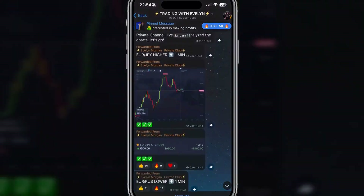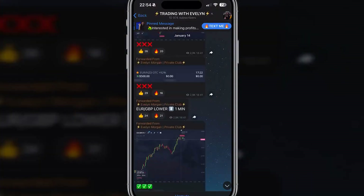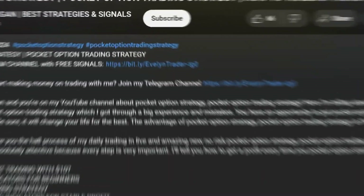Trading under my guidance is not as hard as it might seem. Just take my trades and start making at least $500 a day. All you need to do is join my Telegram channel and simply send me a message. Click on the first link in the description or the pinned comment under the video. Let's make your first million together. Big hugs to all and see you in my cozy Telegram.